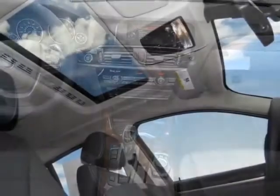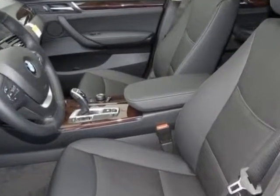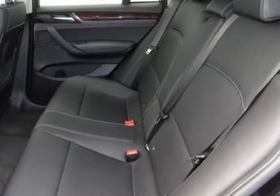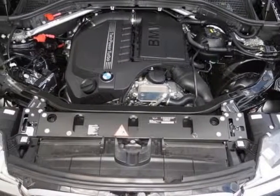Additional options for this vehicle include the black sapphire metallic burl walnut wood trim with chrome accent, black Nevada leather upholstery, and the premium package. Call 877-705-3244 or email our friendly sales staff today to schedule a test drive.